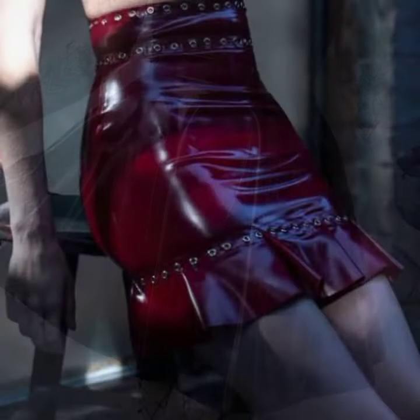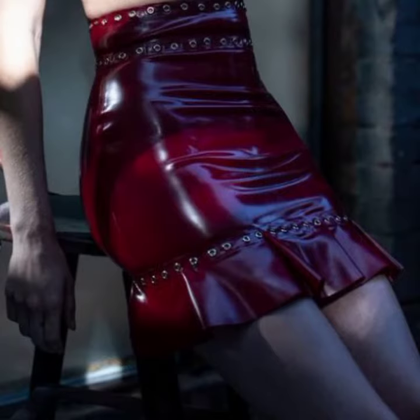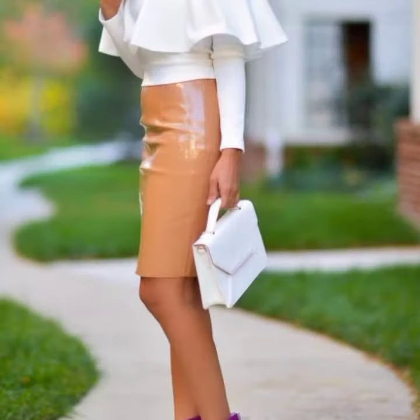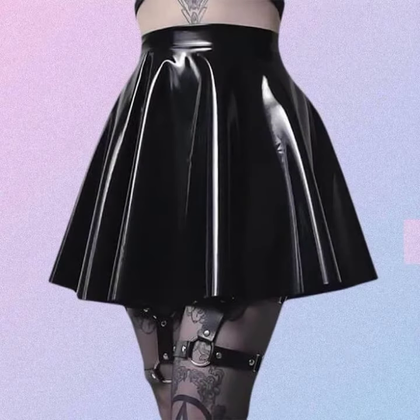If you want to buy these very beautiful woman latics and leather skirt designs, I will tell you some website names — likely Express, ifdyouare.com, Etsy.com, and Amazon. Please friends, subscribe to my channel and don't forget to press the bell icon.